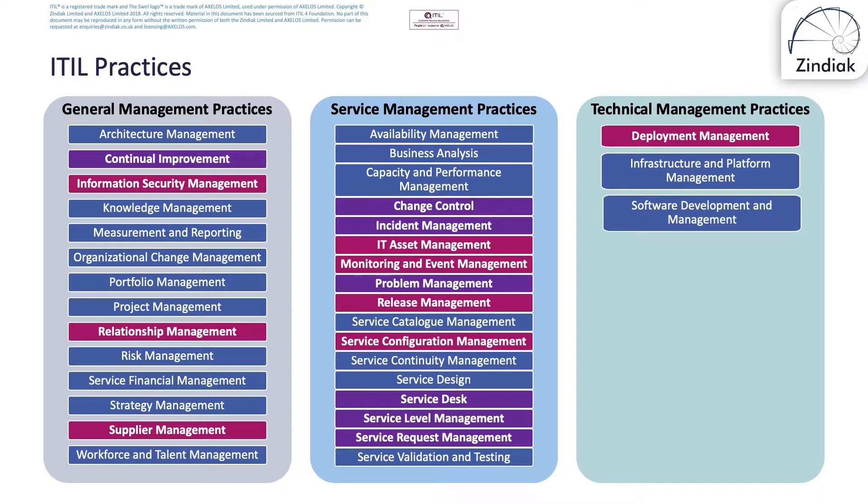The eight practices to know at a high level are: information security management, relationship management, supplier management, IT asset management, monitoring and event management, release management, service configuration management, and deployment management.